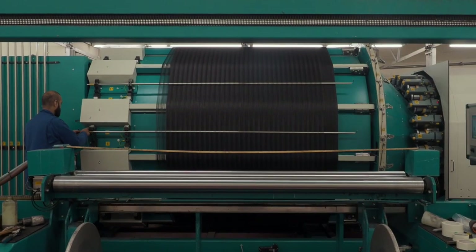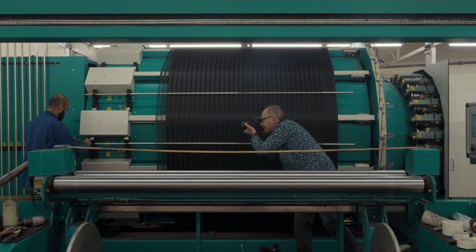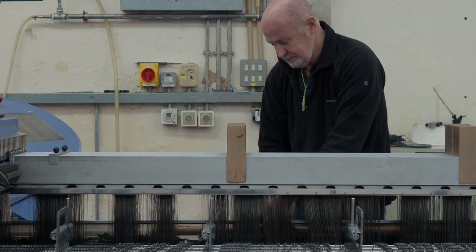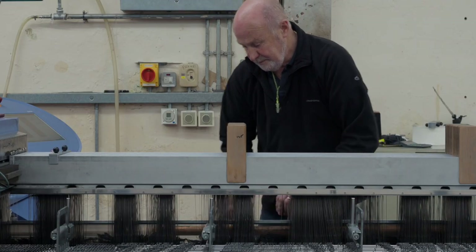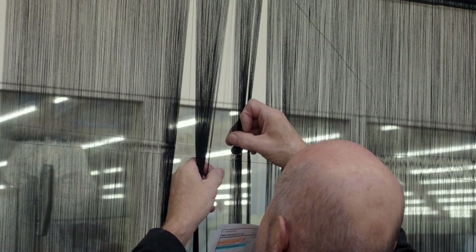Here at Pennine, our role is very simply to take the yarn that our customer supplies us and weave that into woven fabric. That allows us to stay very focused as a weaving business. All our investments are solely into the weaving business, and any profits that we make we are able to invest back into having the state of the art machinery in the factory that you see here today.